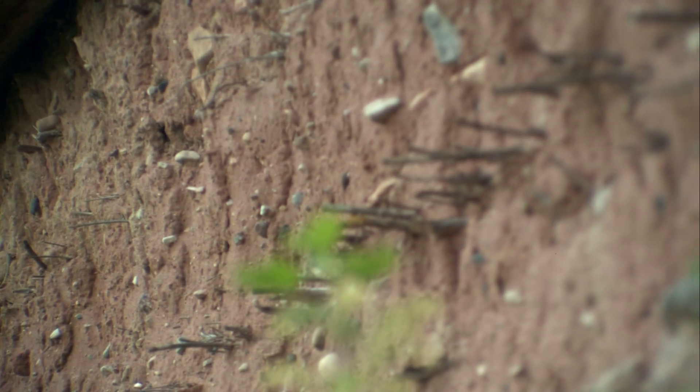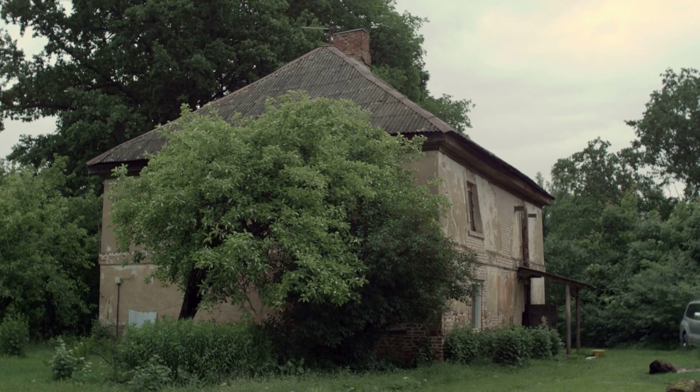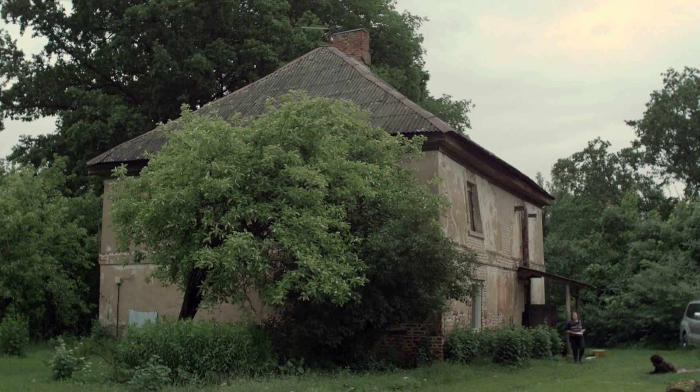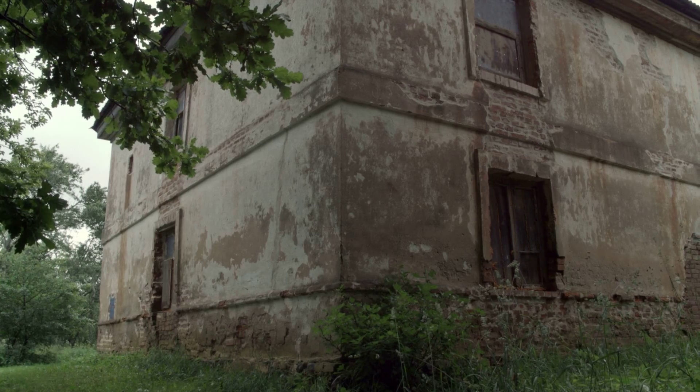Clay plaster was also used to plaster the log houses from inside. Branches, wooden or later also reed mats, were used so plaster would adhere better to the log walls. This, likely the oldest remaining Estonian clay structure, originates from the 17th century.